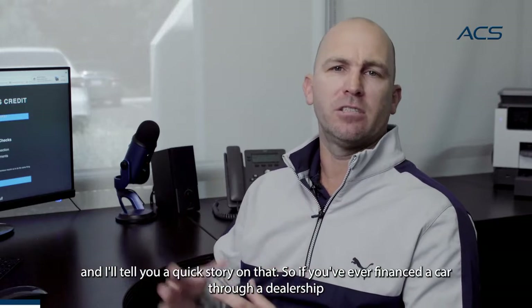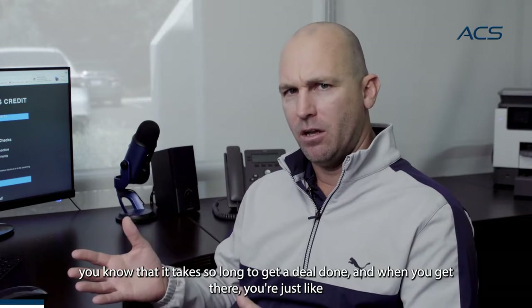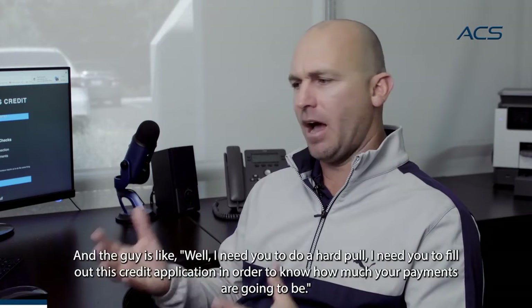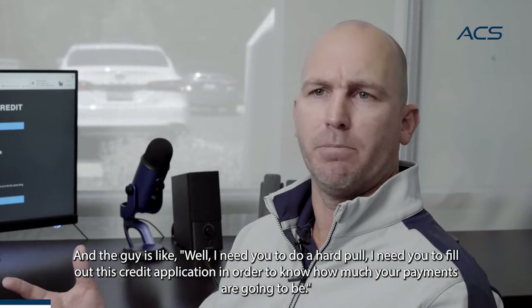If you've ever financed a car through a dealership, you know that it takes so long to get a deal done. You're just like, I want to know what the payments are going to be for this particular financing plan. And the dealer says, I need you to do a hard pull. I need you to fill out this credit application in order to know how much your payments are going to be.